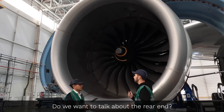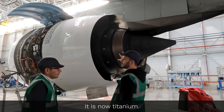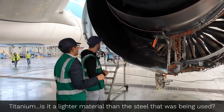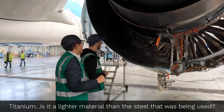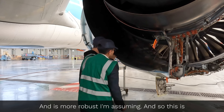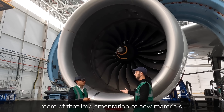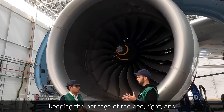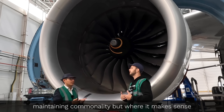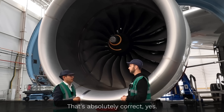The pylon was steel in the 330 CEO; it is now titanium. Titanium is a lighter material than the steel that was being used, and is more robust. So this is more of that implementation of new materials, keeping the heritage of the CEO and maintaining commonality, but where it makes sense incorporating newer, lighter, more robust materials.